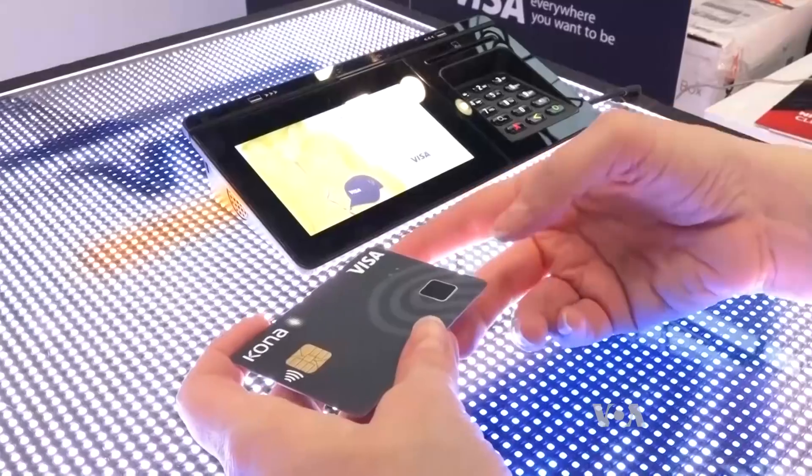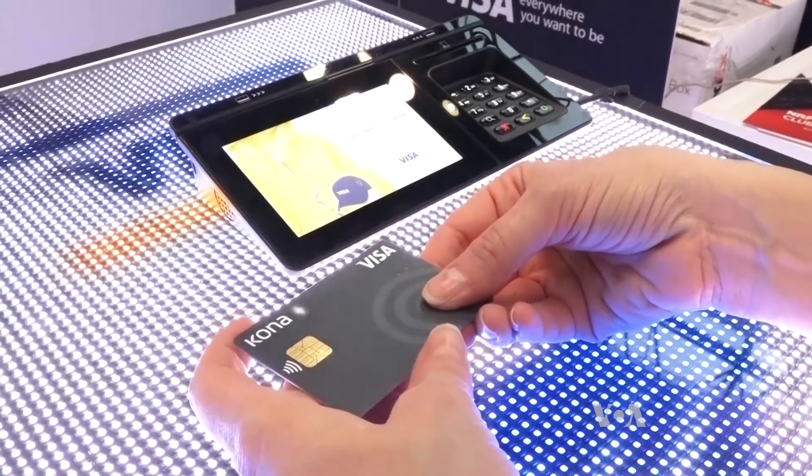The card is trained to use your biometric thumbprint. And since your thumbprint is unique, it can only be activated by the individual that's trained the card. And it falls back to pen and signature if you're, for instance, sharing your card.